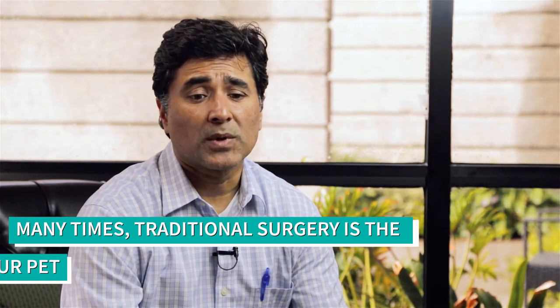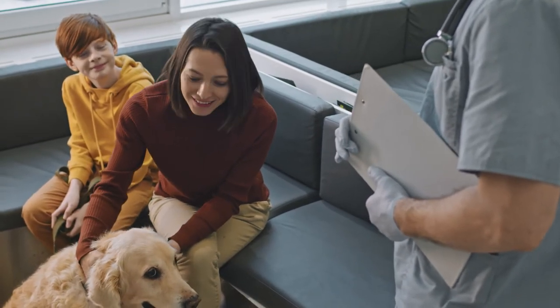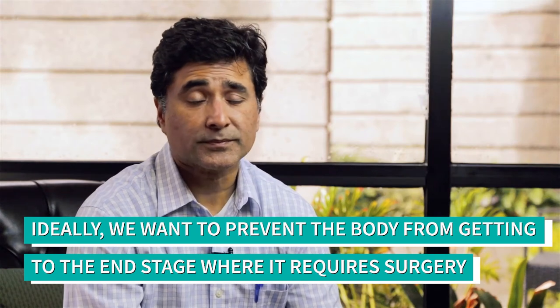Sometimes a definitive surgery is indicated. For example, we commonly see patients with advanced hip disease, hip arthritis, knee disease, and knee osteoarthritis, where their only solution is a total hip replacement or a total knee joint replacement. These are definitive therapies that are often surgical — typically salvage procedures, end-stage procedures. Ideally, you want to prevent the body from reaching end-stage arthritis, but sometimes the body progresses and you have to perform the definitive, surgical procedures.